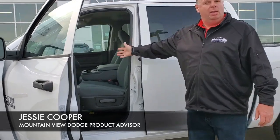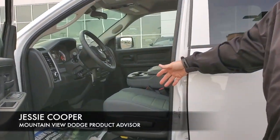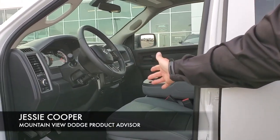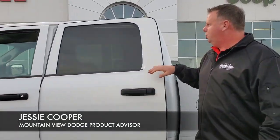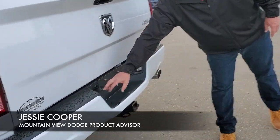Inside we have the split bench front seat. Nice and clean. 1900 kilometres on this truck. It is in amazing shape — nice and clean, no rips, no tears.